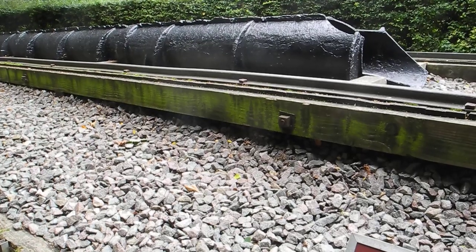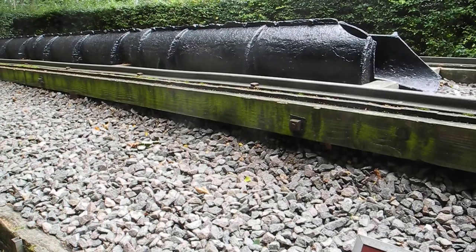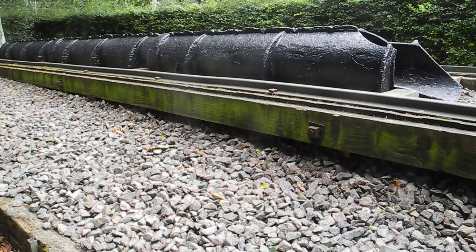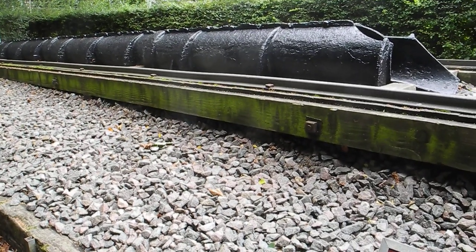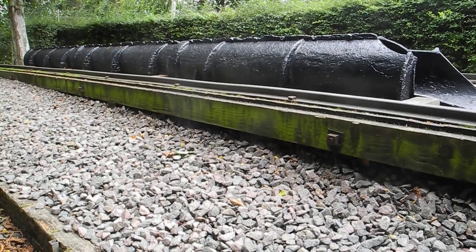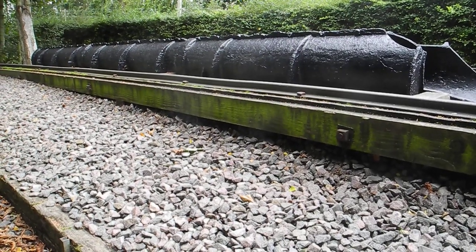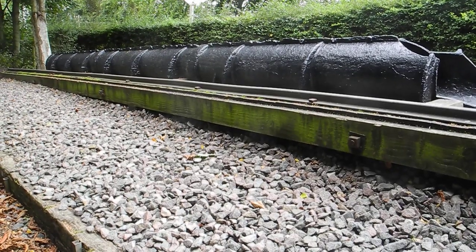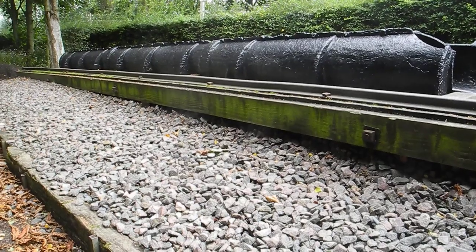The South Devon Railway system comprised stationary pumping engines creating a partial vacuum and pipes laid between the rails. The pipe was sealed by valves at each end and a metal strip hinged by leather along the length of the slot. The partial vacuum allowed a piston attached to a carriage to be propelled by the greater pressure of the atmosphere behind. This system was intended to be cleaner, quieter, and capable of operating trains on much steeper gradients and sharper curves than steam locomotives of the time could manage.